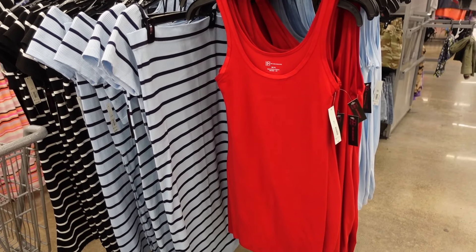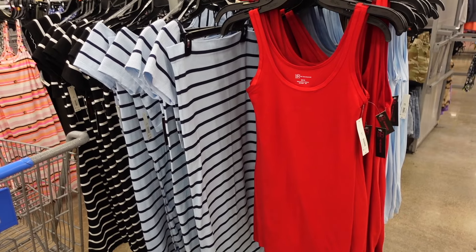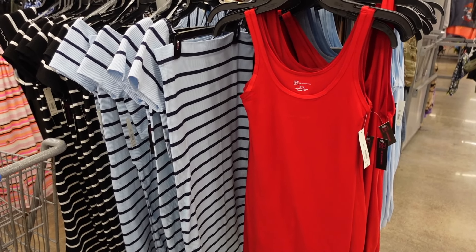Hey guys, welcome back to my channel. Today we're in Walmart, we're gonna go through all of the new dresses. If you like this video make sure you give it a thumbs up, subscribe if you're new, and let's go shopping.